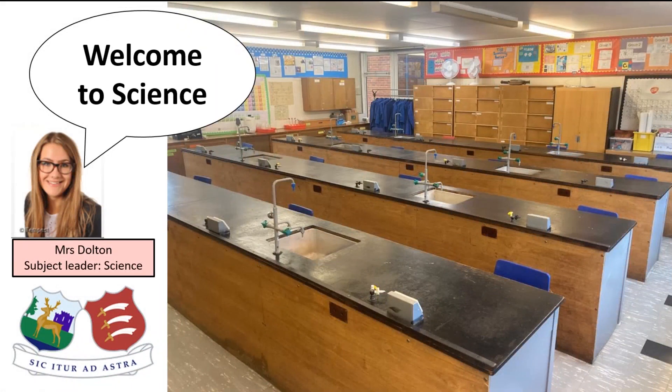Hello, Year 6. Welcome to your virtual science induction session here at Hearts and Essex. My name is Mrs. Dalton and I'm the subject leader for science.